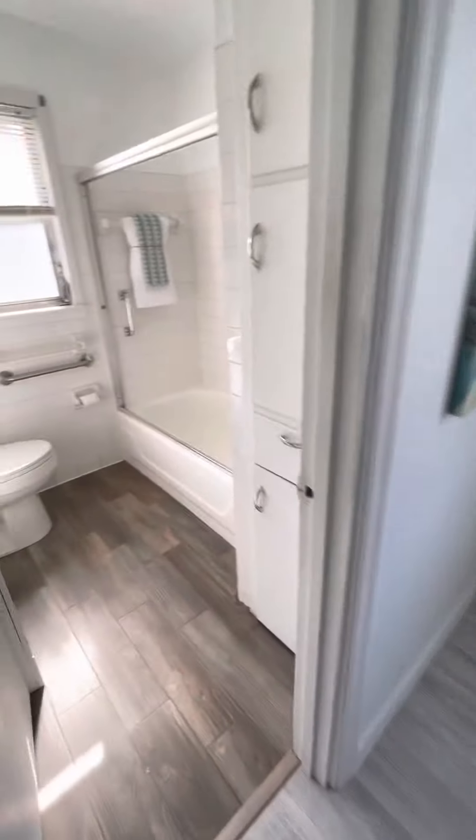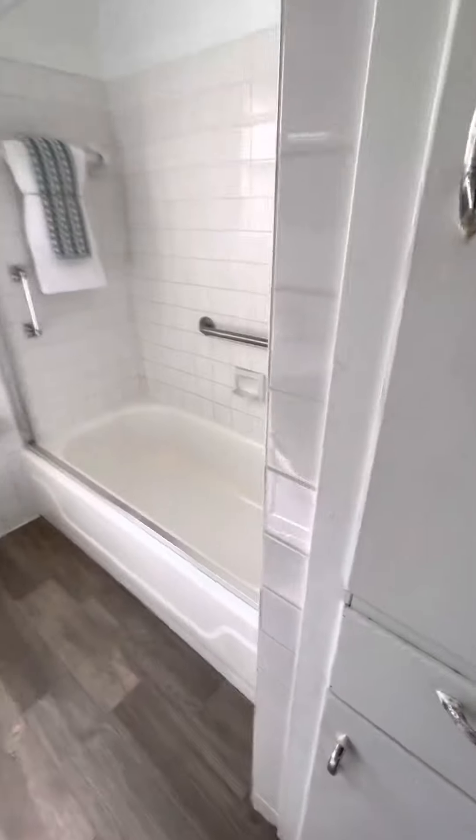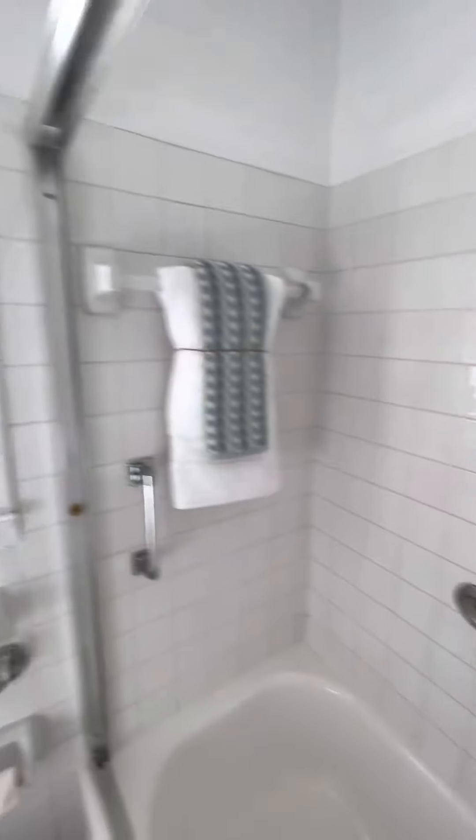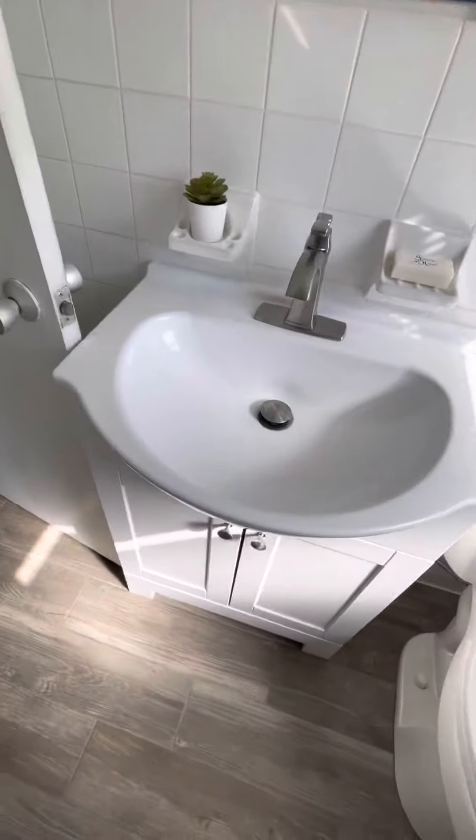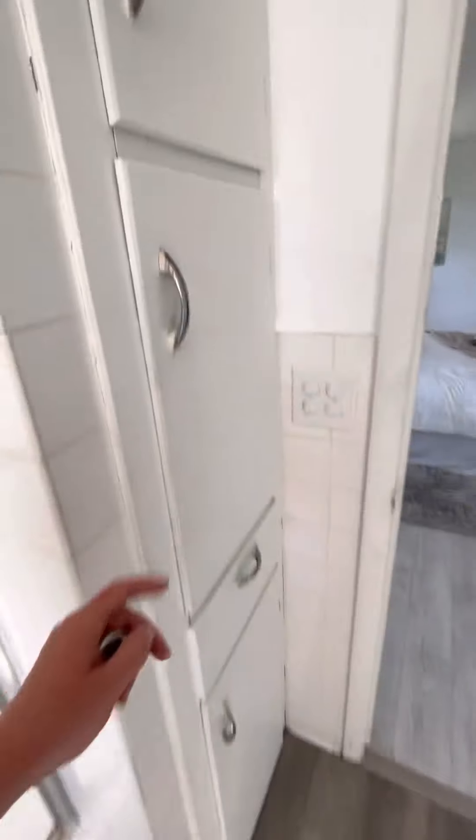Here's your master bath. The tile and grout are pretty dirty but not in bad shape. You do have the aluminum windows back here. It's got a sink and a bunch of storage.